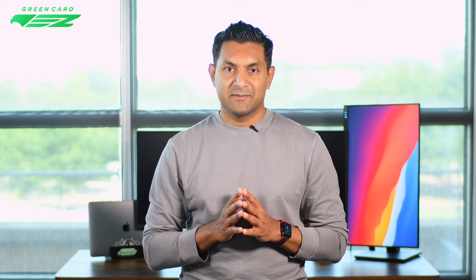Mistake number five: not having documents ready and organized. Visa officers rarely ask you to present documents, but on the rare occasion when they do, not having the proper records can result in a 221g visa refusal. You are eligible to reapply, but this is a scenario you can avoid. We have organizational tips covered in detail in our F1 visa interview preparation tips video — link is in the description below. For example, if asked 'Can you show me proof of finances?', your response should be, 'I have it with me — give me a quick moment while I look for it,' as you provide your documents.